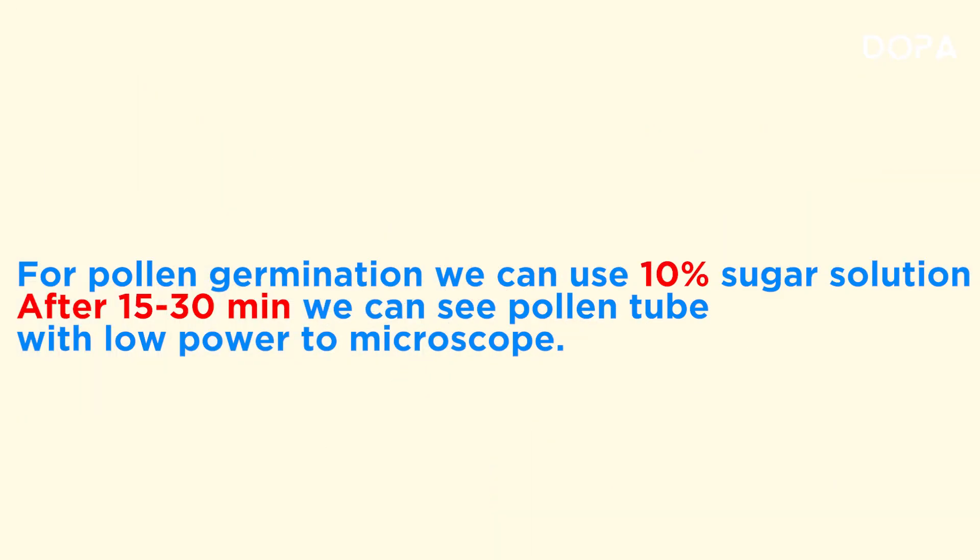If we have pollen germination: pollen grains germinate in a 10% concentration of sugar solution. After about 15 to 30 minutes, the pollen tube comes out during germination.